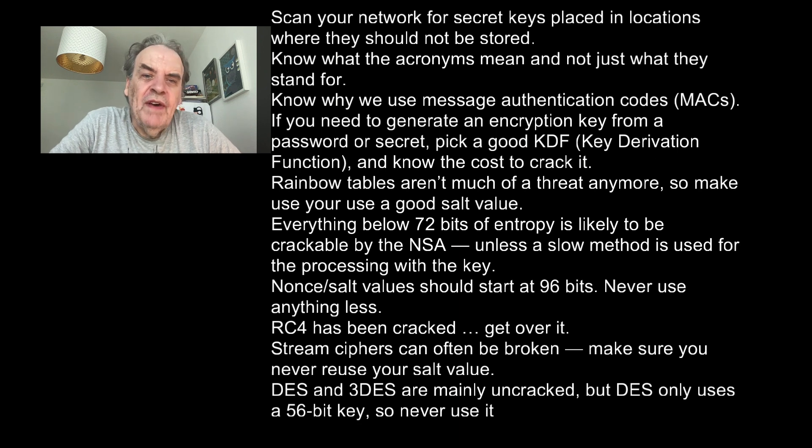Nonces or salt values should start at 96 bits — never use anything less. RC4 has been cracked; get over it. Stream ciphers can often be broken, so make sure you never reuse your nonce value. DES and 3DES are mainly uncracked, but DES only uses a 56-bit key, so never use it.